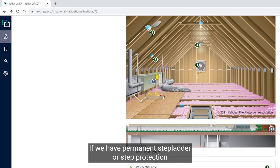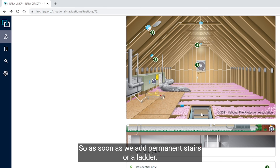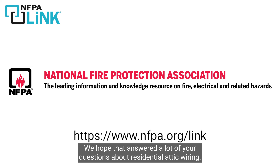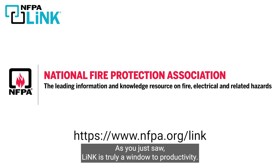If we have permanent steps, a step ladder, or a permanent ladder in the attic, the protection now needs to extend up to seven feet. So as soon as permanent stairs or a ladder are added, protection up to seven feet is required. We hope that answered your questions about residential attic wiring. Be sure to visit nfpa.org/link and give Link a try — as you just saw, Link is truly a window to productivity.